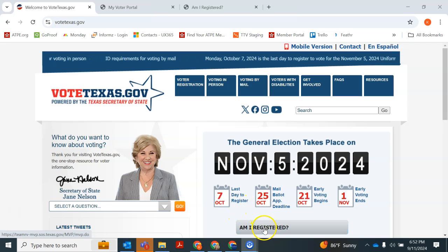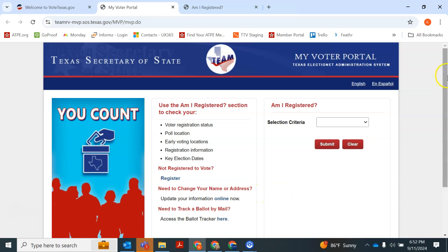Get started by clicking the 'Am I Registered' button on this website. That will take you to this page — My Voter Portal — where you'll have the option to search for your voter registration using your voter ID, which you probably don't have memorized, your driver's license, which you might have memorized, or your name, county, and date of birth, which we hope you have memorized.